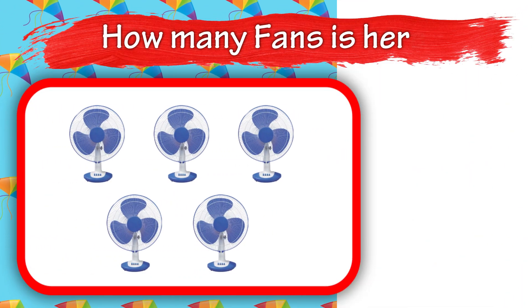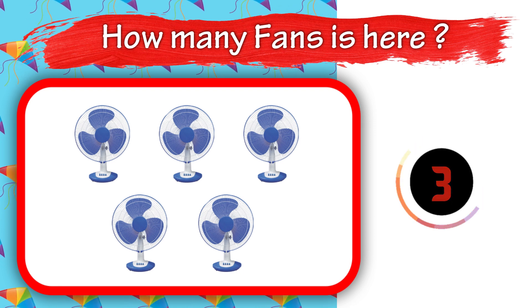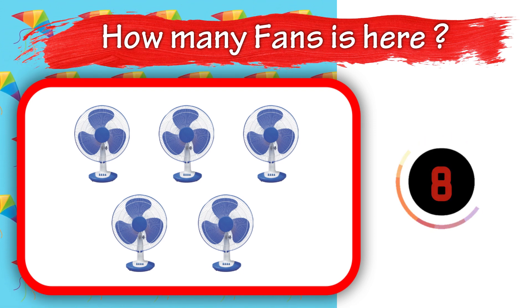How many copies are here? How many pairs is here? 11. 15.